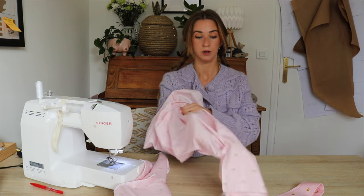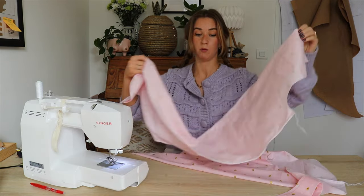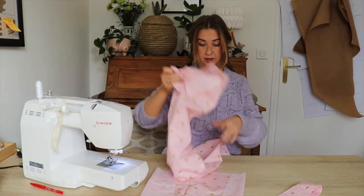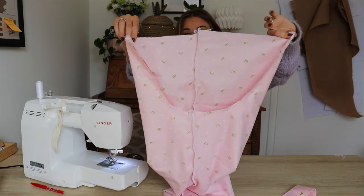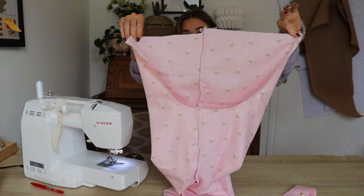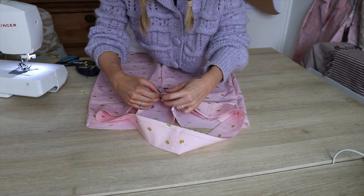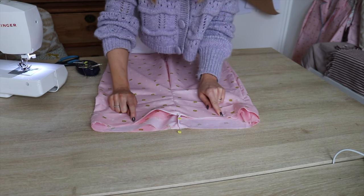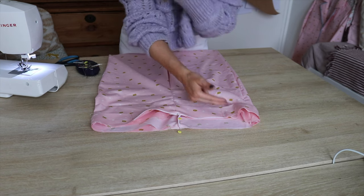I'll turn one leg right side out and keep the other as is, then place this one inside the other. Now just a straight stitch and then overlock. I'll attach the waistband — sewing from the beginning of the elastic section all the way around to the other end, leaving a gap to feed the elastic through.